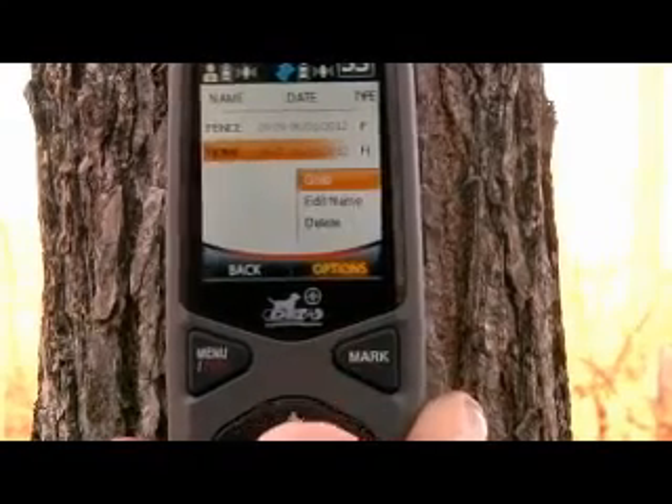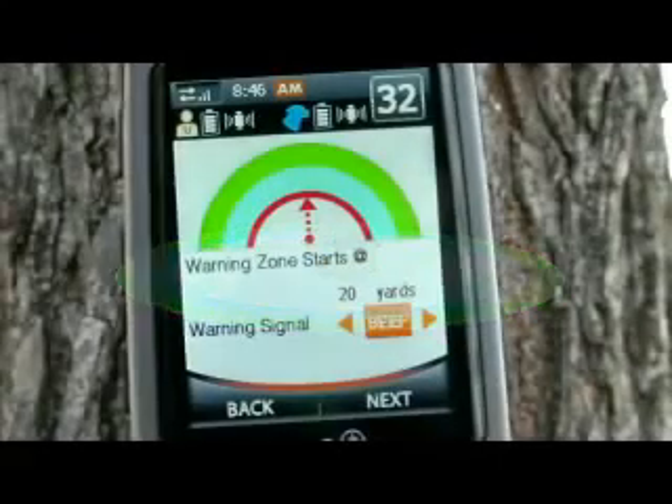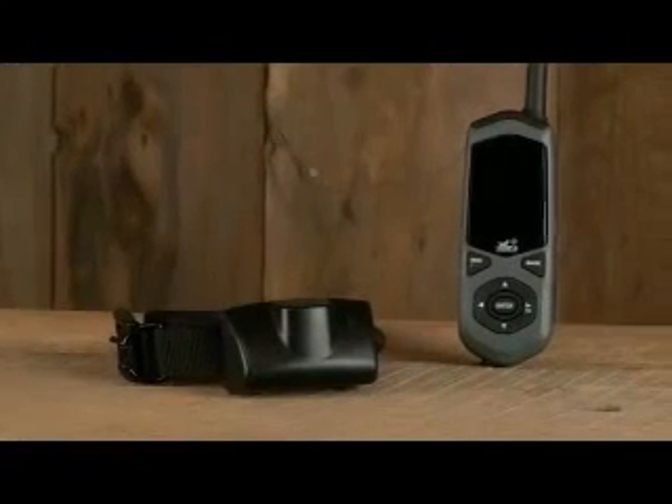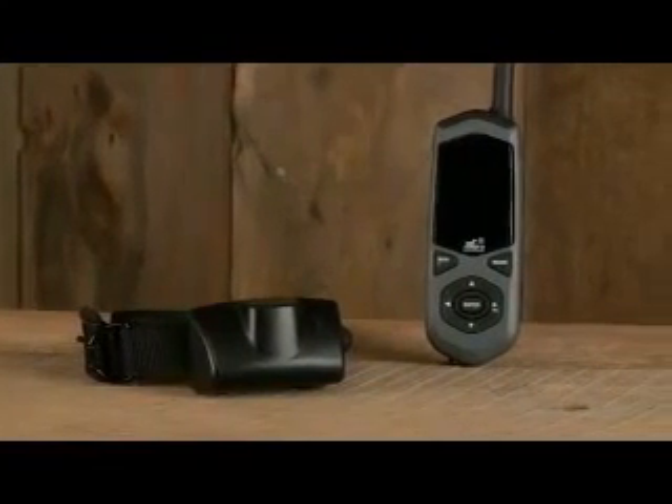The fence containment is completely customizable. You can set your own fence center, warning boundary, and stimulation boundary, and even set different stimulation levels and types such as vibration or audible. It's quick, easy, flexible, small, wireless, and portable.